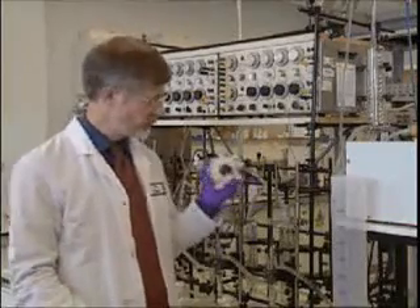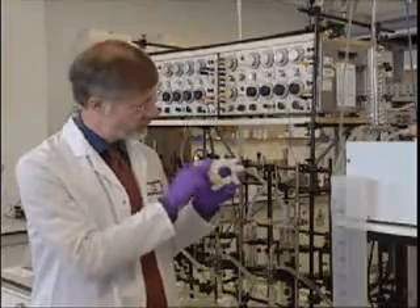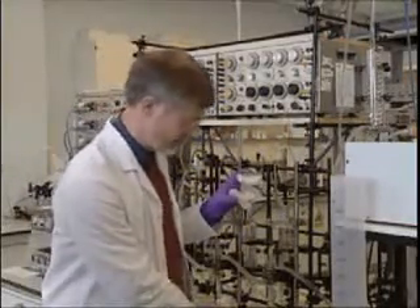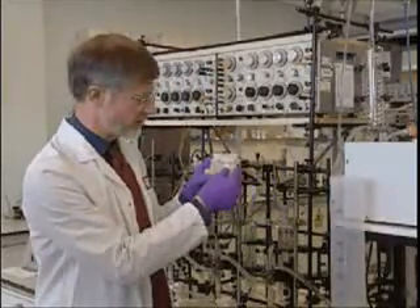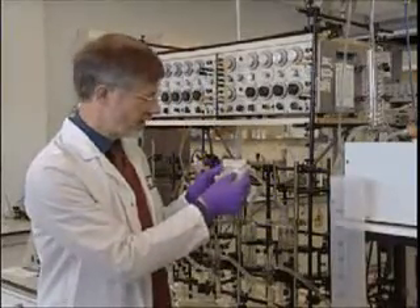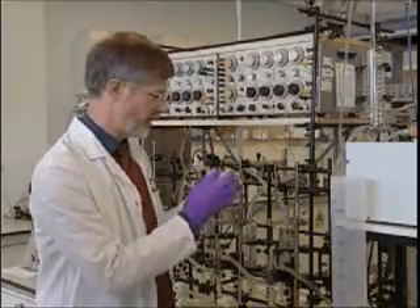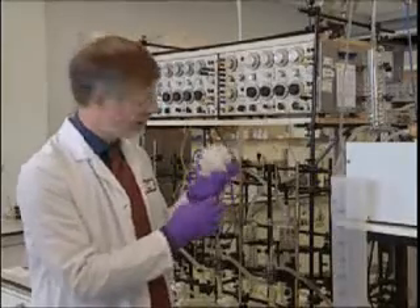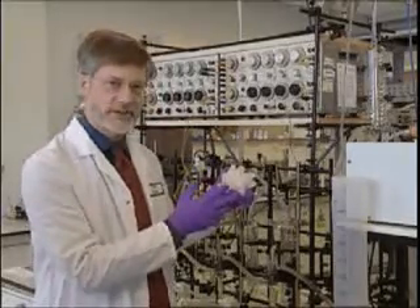Now this is the Sugammadex molecule — a simple model. Here is a ring; that's a cyclodextrin. These are the fingers connected to it. I'm going to open the model up, as you can see here, and I have the muscle relaxant molecule. The muscle relaxant molecule will dock inside this cavity of the Sugammadex molecule, and because of these fingers, we have given a special binding to the rocuronium molecule. It forms a very tight complex, and this complex is transported by the blood to the kidneys where it gets excreted.